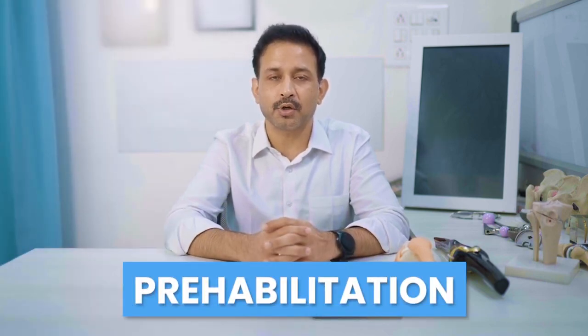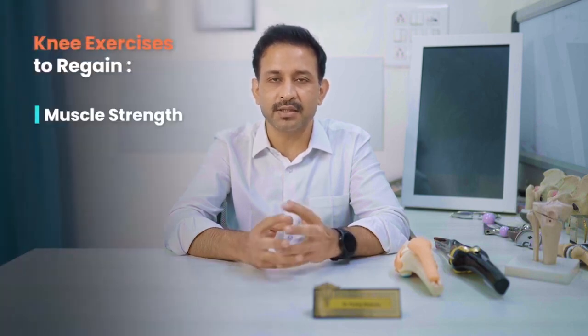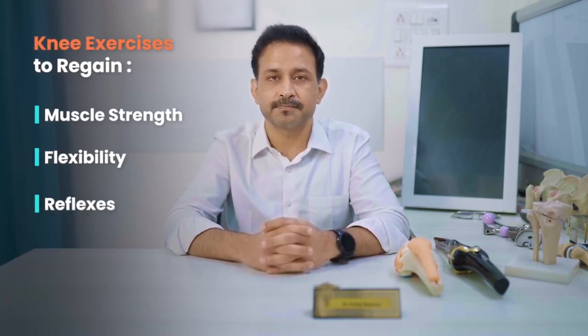Typically, these patients take a few days to be evaluated and optimized for the knee replacement surgery. We utilize these days in doing what we call prehabilitation or prehab. In this, our physical therapy team helps the patient in doing certain knee exercises so that they can gain some strength in their muscles, some flexibility in their knee, and some reflexes. This prehab helps these patients immensely in recovering faster after the surgery.